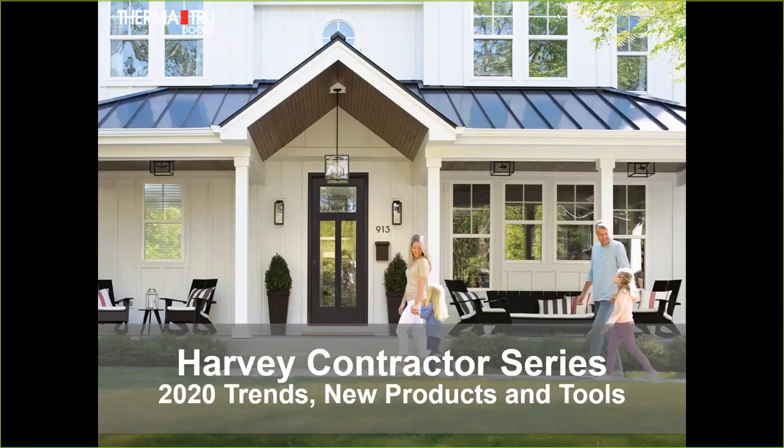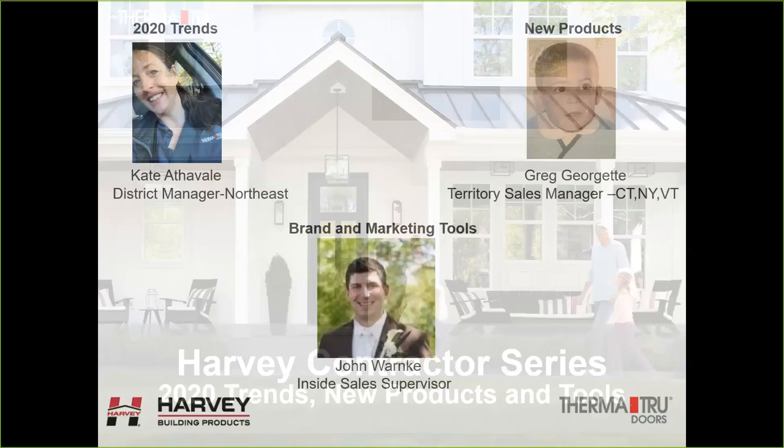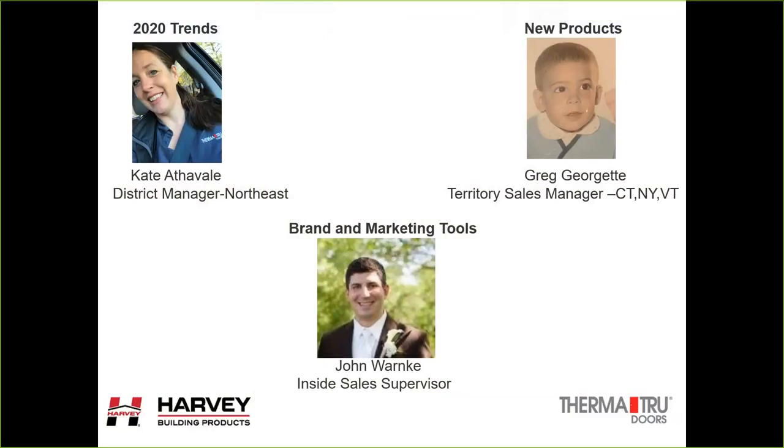Thank you to everyone for joining this webinar. We are going to take just about an hour of your time, and we will definitely leave time at the end to answer some questions. We plan on going through some of the 2020 trends that we see at ThermaTru, new products that have been introduced over the last year, and some brands and marketing tools that can help as you are out in the field using and selling our products.